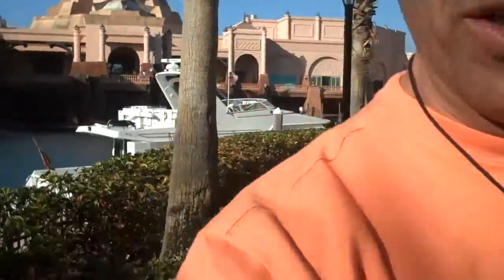Hi everyone, Bob Sager here. I'm actually on vacation right now at the Atlantis in the Bahamas. My wife Gerilyn is filming me and I want to share with you a little bit what this place is like because it's simply amazing. So Gerilyn, why don't you give me the flip video and I'll take everybody for a little tour around.